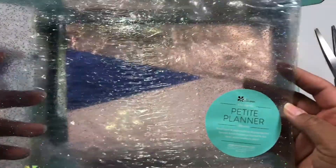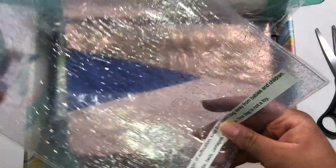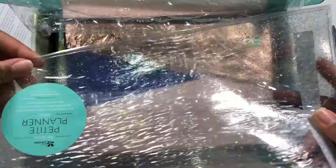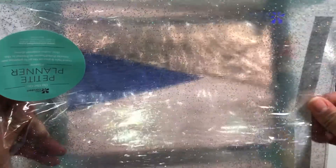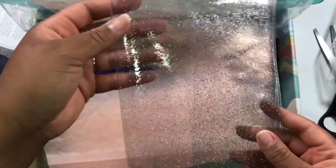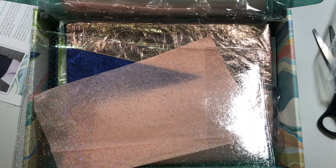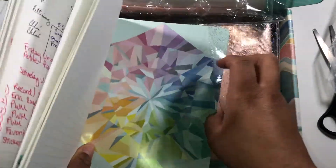Okay, so first of all, this is a petite planner sleeve — I like this! Does it just go in here? Let me open it up so I can fully understand what's going on. I love when they give us petite planner stuff. I'm biased because I use a petite planner, but I really like it when they give us petite planner accessories.